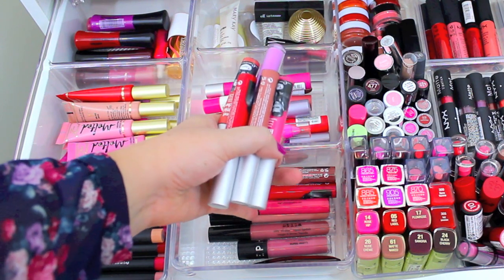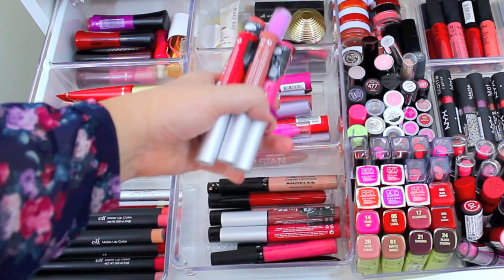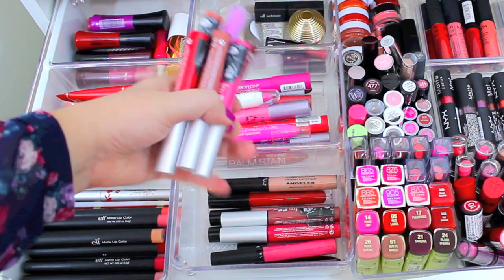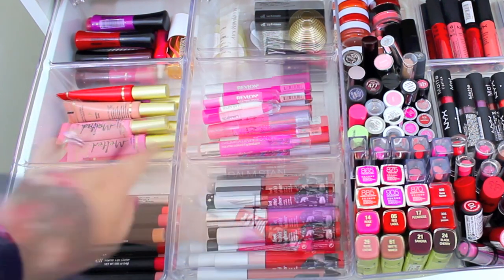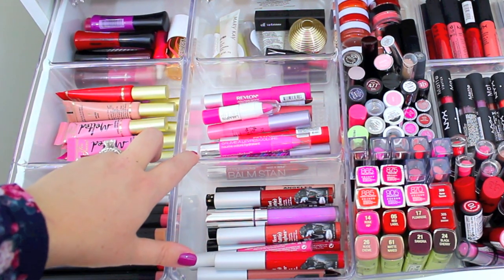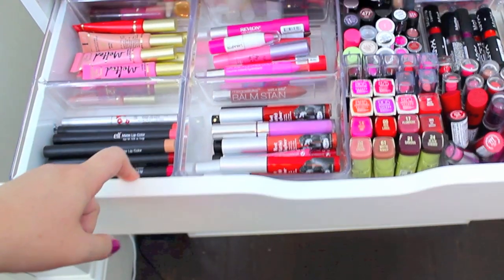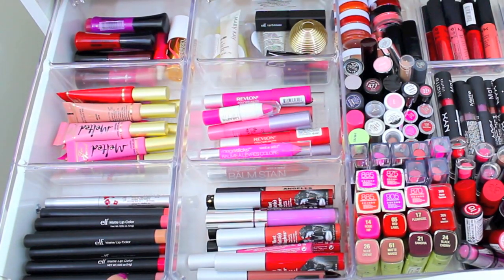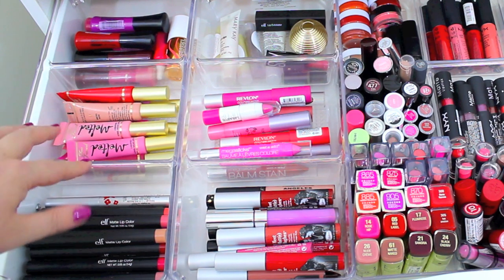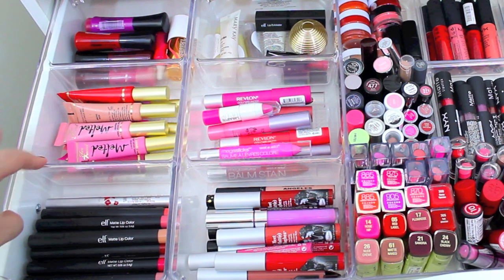Under here I have Ofra Cosmetics, the Stila Stay All Day liquid lipsticks, one from Sephora, and Cynthia Rowley — just any of my liquid lipsticks go in this drawer. I actually got these containers — two separate ones — from Target in the bathroom section. They're really great for these larger drawers because they fit in there nicely, and they also fit in the Alex 9 drawer and in my vanity drawer. So these are a great option if you have any of those makeup storage pieces and you're looking for containers.